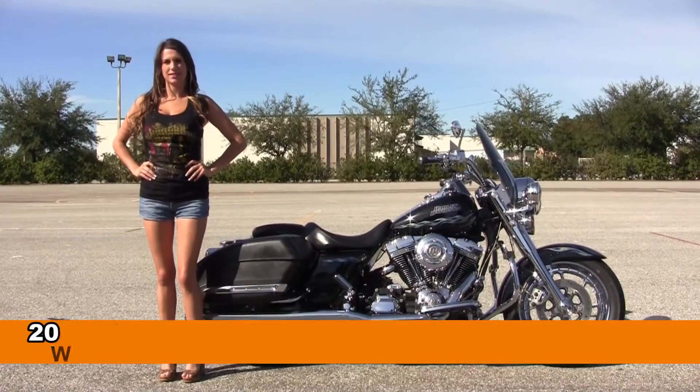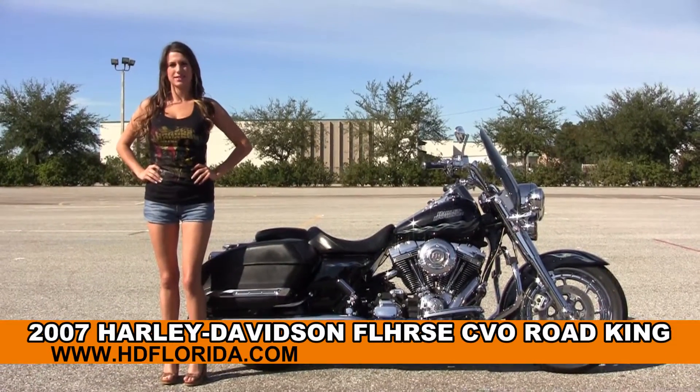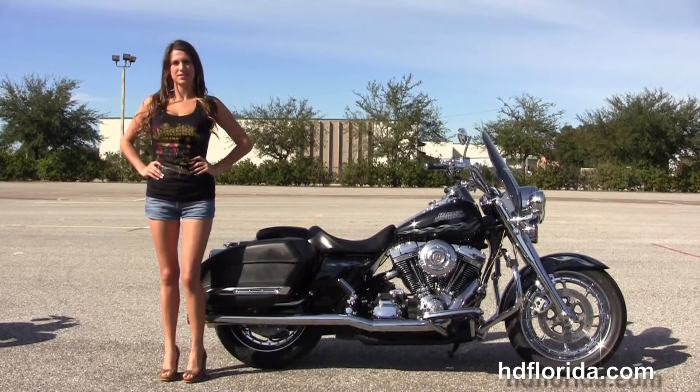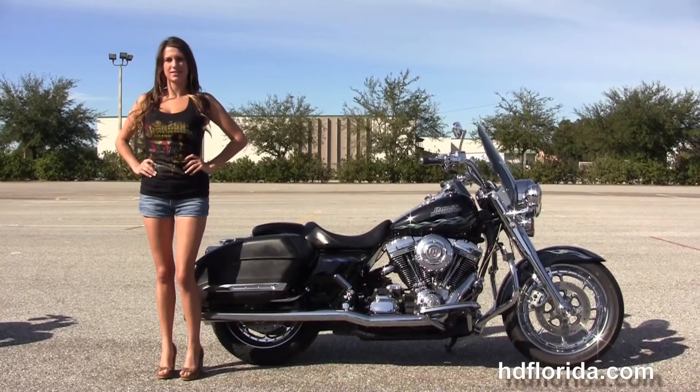Welcome everyone to the world famous Harley-Davidson of Brandon. First of all, I want everyone to say hello to Sarah, and next I want to show you a slick used 2007 CVO Road King.